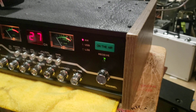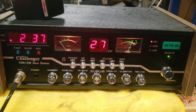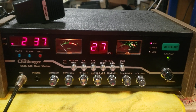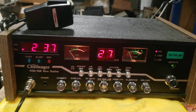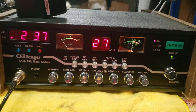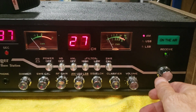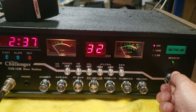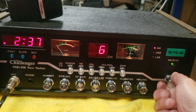I've been getting a lot of requests for this radio here — totally freshened out to factory specs. One of the nicest TRS Challengers you'll ever find. Not a whole lot of activity going on right now.